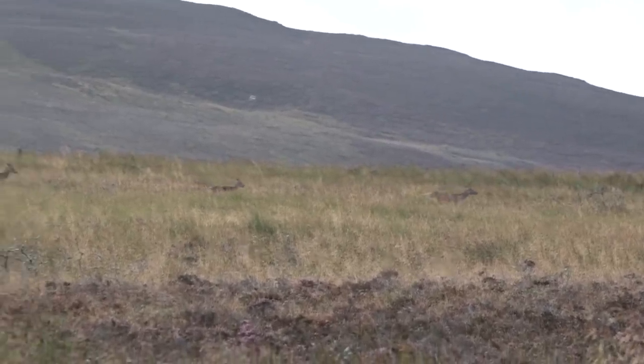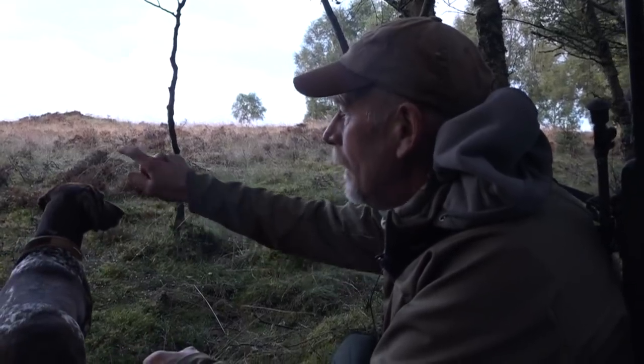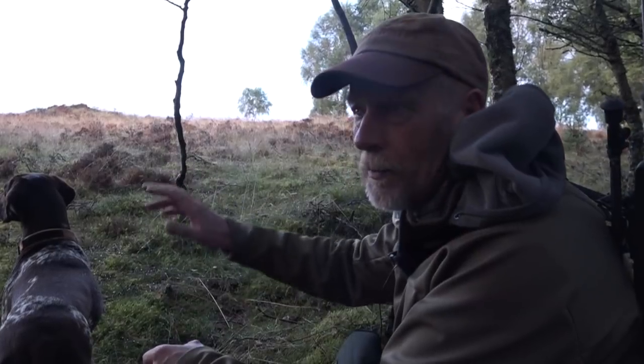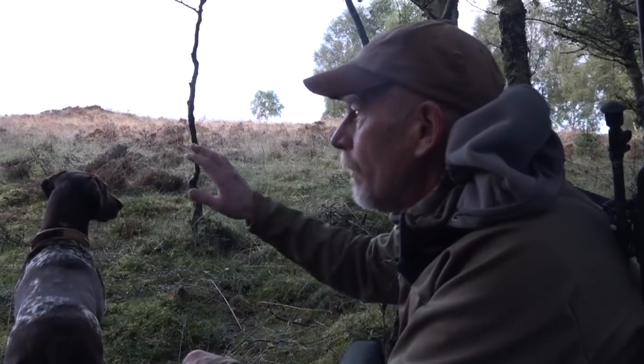We've come up through some birch trees. There's a new planting scheme going on here. And we've got a group of reds in front of us. There's no wind today. They're kind of working across the ridge. We've not got much cover. They're mostly hinds, but we'll go and see if there's a stag with them. We can use the stream valley and then come round and just check what we've got.